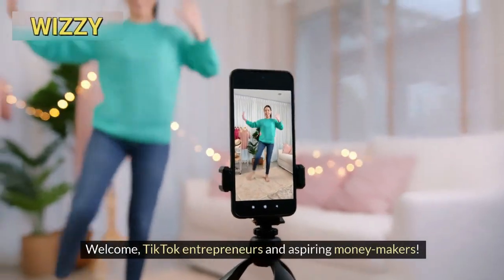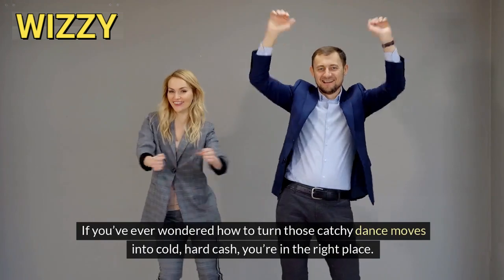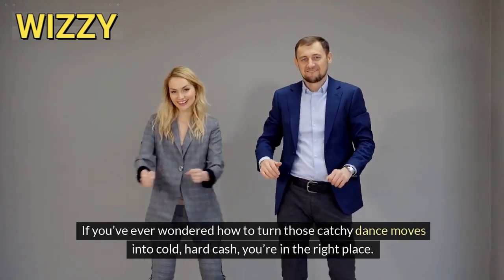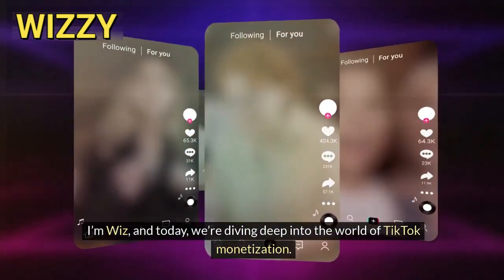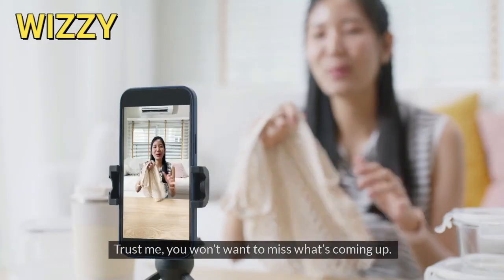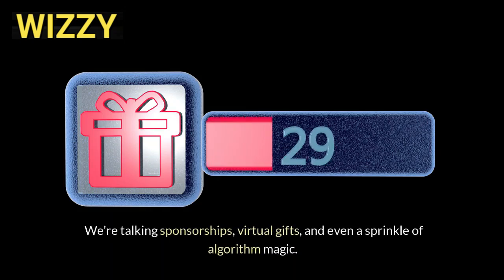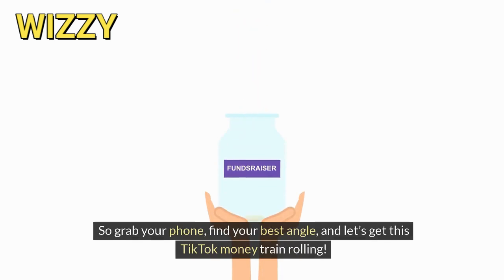Welcome, TikTok entrepreneurs and aspiring moneymakers. If you've ever wondered how to turn those catchy dance moves into cold, hard cash, you're in the right place. I'm Wiz, and today we're diving deep into the world of TikTok monetization. Before we spill the secrets, hit that subscribe button and ring the notification bell. We're talking sponsorships, virtual gifts, and even a sprinkle of algorithm magic. So grab your phone, find your best angle, and let's get this TikTok money train rolling.